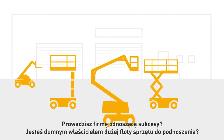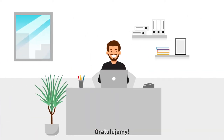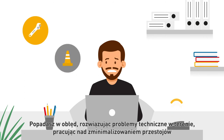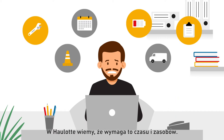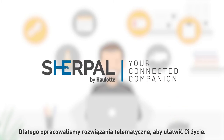Are you running a successful company, the proud owner of a large fleet of lifting equipment? Congratulations. But as your business has grown, managing and maintaining your fleet has become more complicated. You're going crazy answering technical problems in the field, working to minimize your machine's downtime, and keeping up with maintenance — all while efficiently managing your fleet. At Haulotte, we know this takes time and resources.